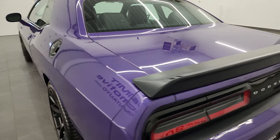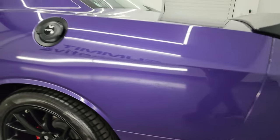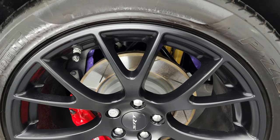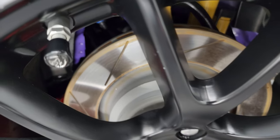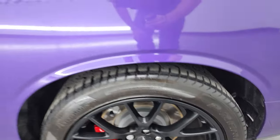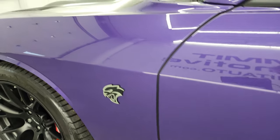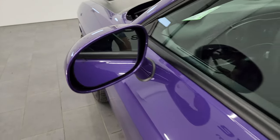Coming around the driver's side, it's just as clean as the passenger side — no dents or dings on the rear quarter. The back wheel is just as nice as the rest. I do like that you get the Hellcat valve stem covers — pretty cool. Down the rest of the side, the door and quarter are all in very nice condition. You do get the heated power mirrors and blind spot monitoring.